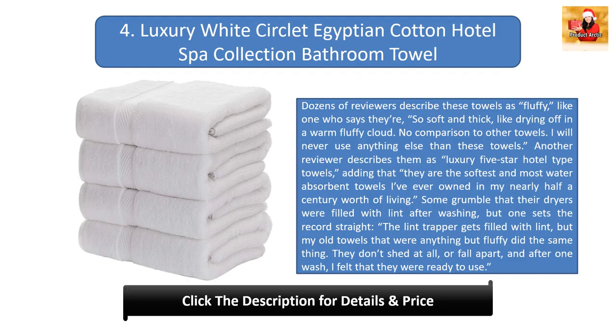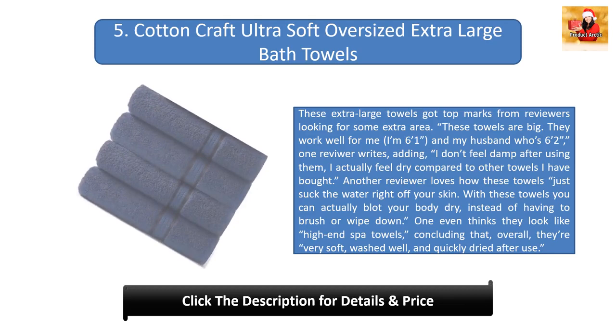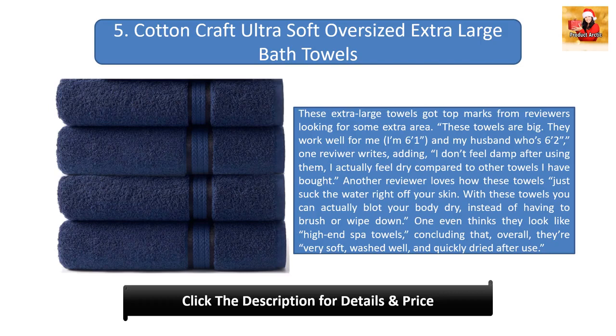Some grumble that their dryers were filled with lint after washing, but one sets the record straight: 'The lint trap gets filled with lint, but my old towels that were anything but fluffy did the same thing. They don't shed at all or fall apart, and after one wash I felt that they were ready to use.' Number five: Cotton Craft Ultra Soft Oversized Extra Large Bath Towels. These extra large towels got top marks from reviewers looking for some extra area.